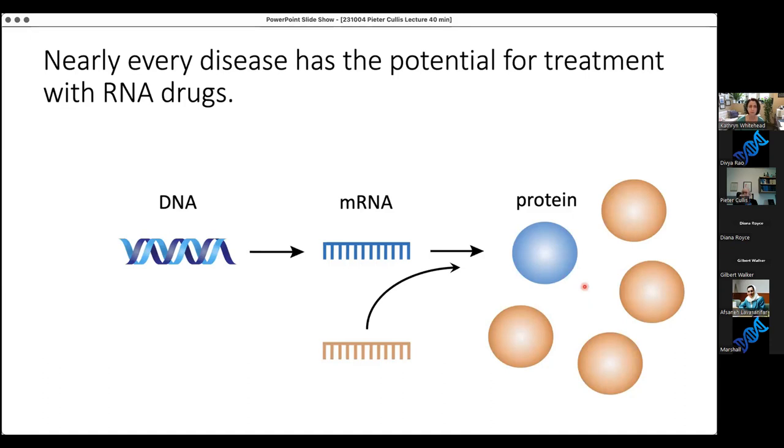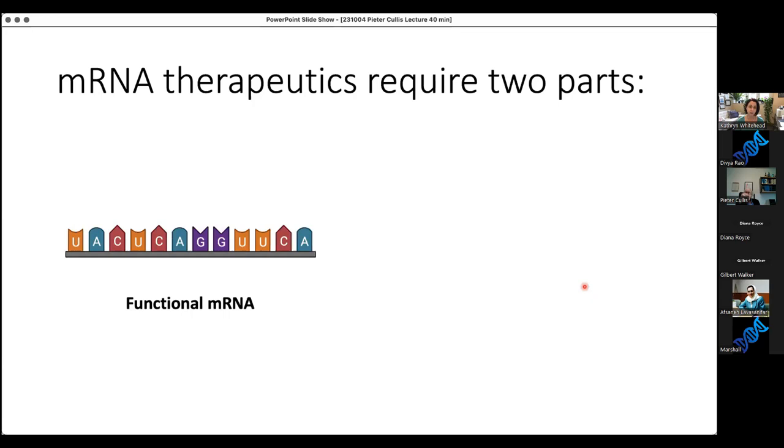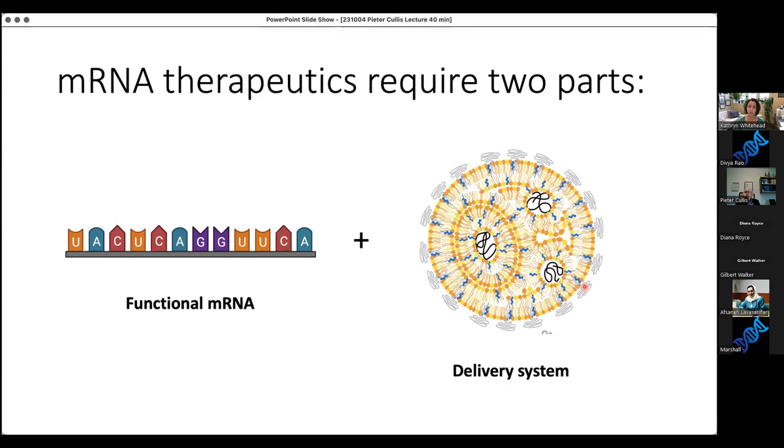I wanted to speak briefly about the news this week that the Nobel Prize was given for the mRNA biology that underpinned the COVID-19 vaccines. RNA therapeutics really require two parts: one is functional mRNA that, once it goes inside the cell, can produce the protein of interest effectively; and the other is the delivery system, which I think hasn't gotten quite as much press as the RNA itself, but is equally important. Today I'll be talking about the delivery system.